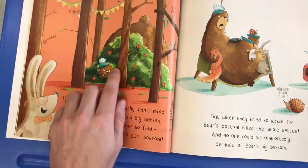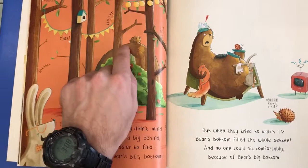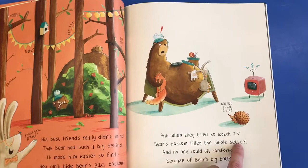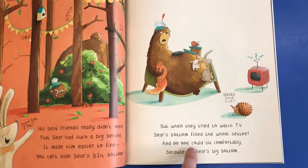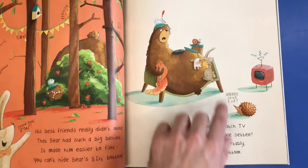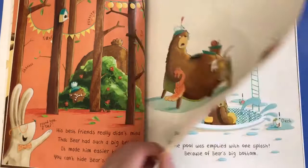You can't hide a bear's big bottom. There you can see he's busy trying to hide away behind this bush, and there you can see his big bottom. But when they tried to watch TV, Bear's bottom filled the whole chair. There you can see the chair. And no one could sit comfortably because of Bear's big bottom. You can see the squirrel and the mouse and the snail — they have nowhere to sit and are not very comfortable.